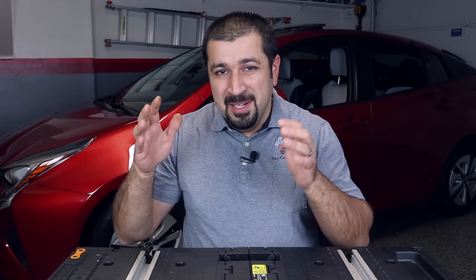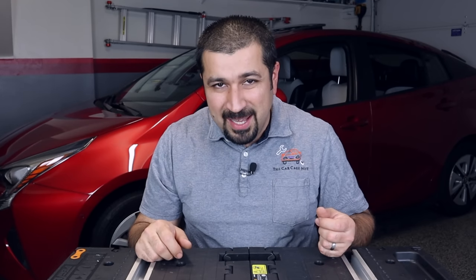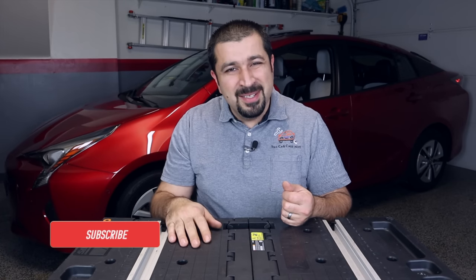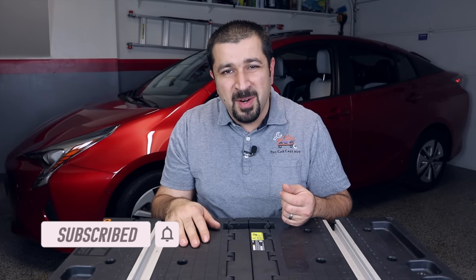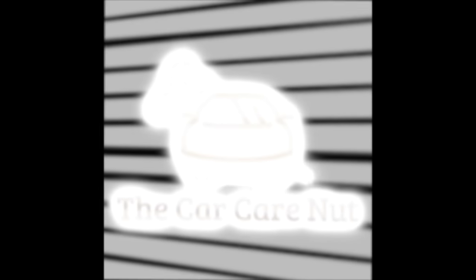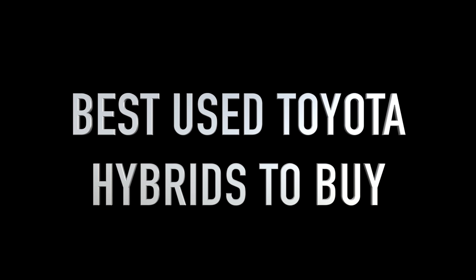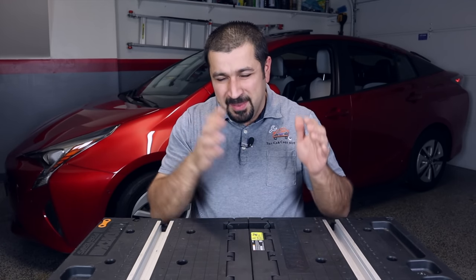Hello and welcome to the Car Care channel. In today's video we're going to be talking about the best and worst used Toyota hybrids to buy. Hybrids are becoming extremely popular these days, and many people are looking at the new ones — they're all very expensive — and turning to the older ones, wondering what's good and what's not. We're going to be covering all of that and more.